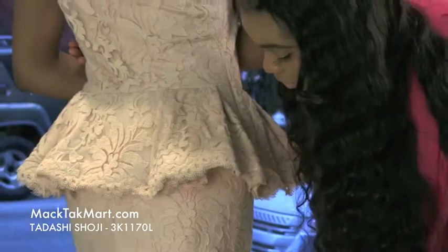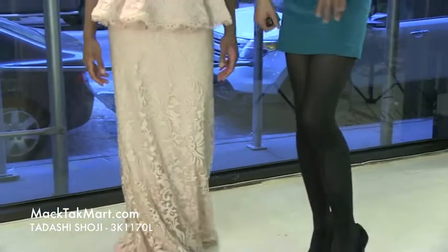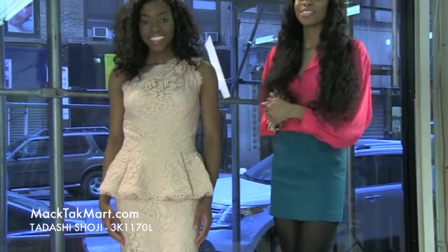The dress is very long and has a lot of movement, so when you walk away or twirl, it's going to look absolutely gorgeous in the ballroom or whatever occasion it may be. Feel free to contact us at www.magtagmart.com.